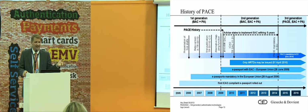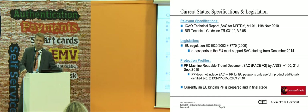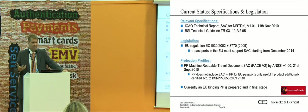Regarding the legal status and specifications: there's an ICAO technical report defining PACE; there's the BSI — the German Agency for Security and IT — which defines the PACE and SAC protocol; the EU has also defined this protocol. When talking about protection profiles — that's how to certify a product — ID cards and passports are evaluated and certified so you can be sure it's a secure product. There is not yet any protection profile for such a document available.